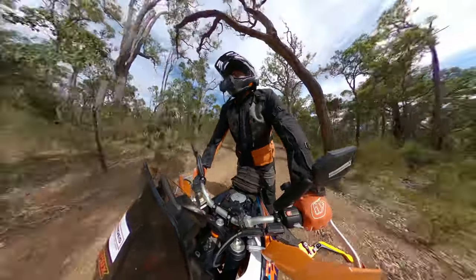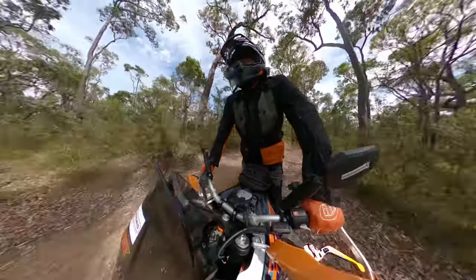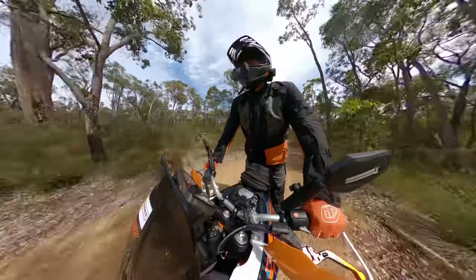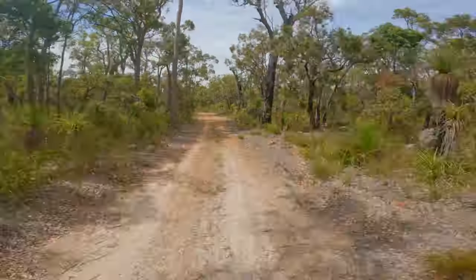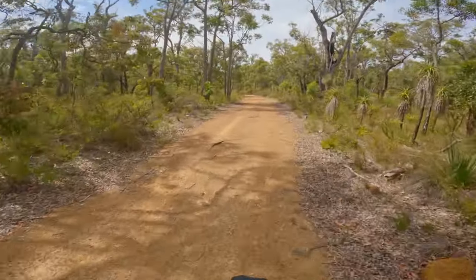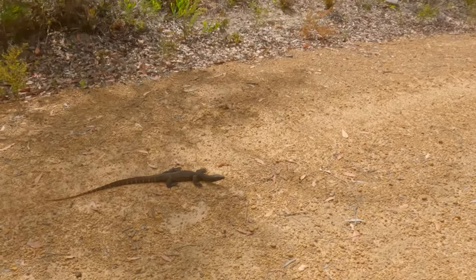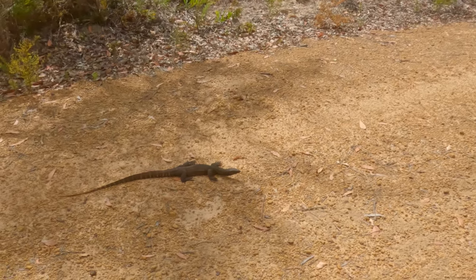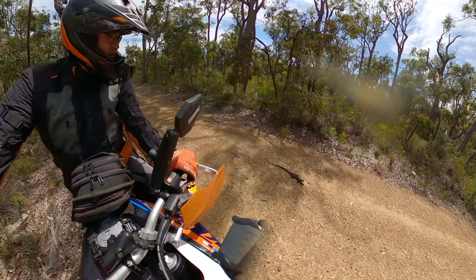That should let a bit more airflow in — open all the pockets up. That's way better. There's another lizard, number two for today. He's not a bad size either. Hey mate, just out having a bit of a sunbake.